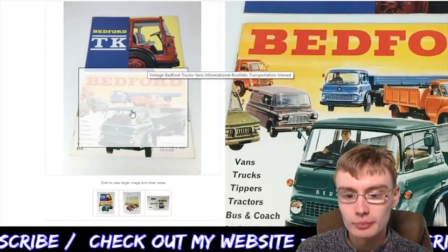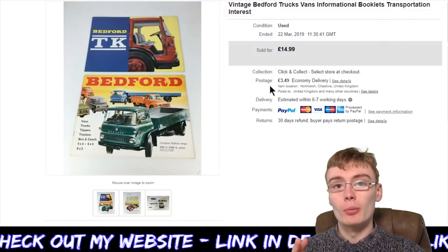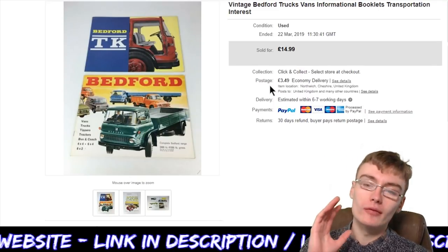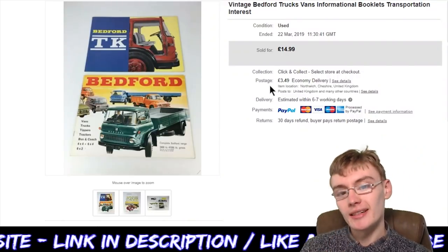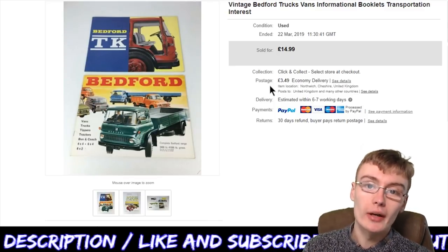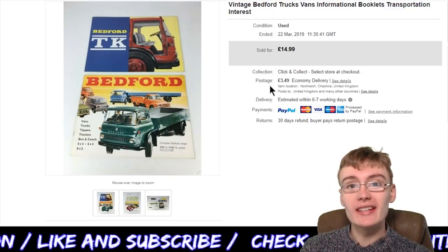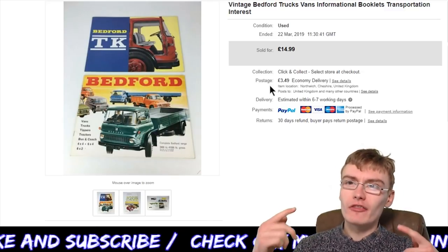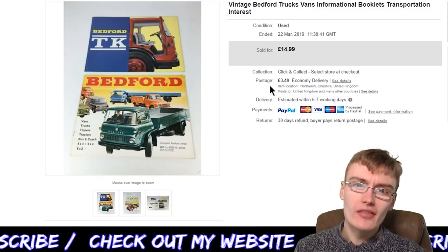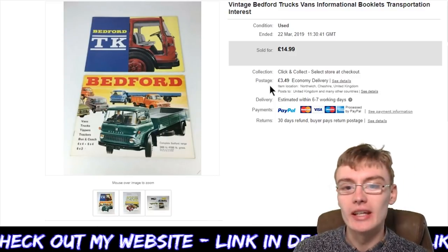These were the Bedford TK and just Bedford, and basically they just have loads of information in the booklets about the Bedford trucks and vans. Really cool items. I picked this price out of thin air at £14.99 plus postage, and they sold pretty quickly. These came in like two boxes of ephemera from the cheaper auction house — I paid maybe five or ten pounds for both boxes, so they owe me hardly anything.